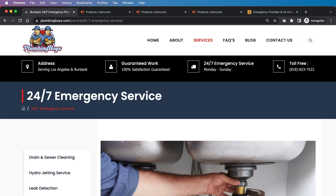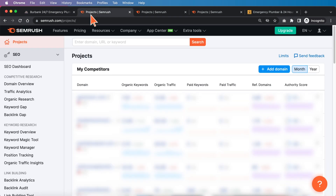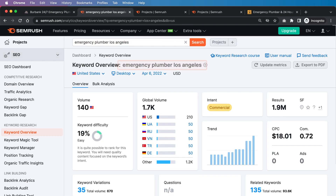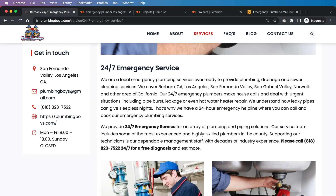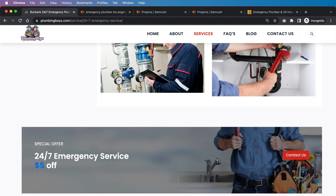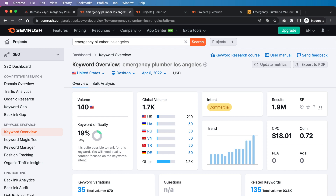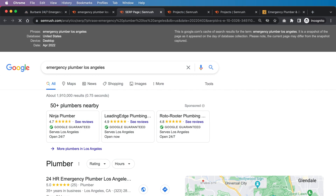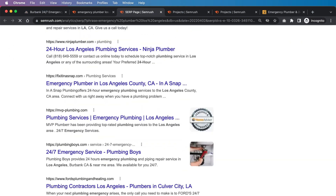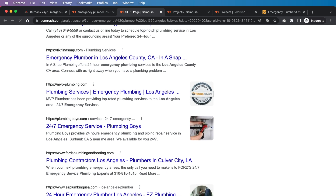For this first on-page SEO recommendation, I'm going to be analyzing Plumbing Boys, which is just a local business in Los Angeles. I searched the keyword "emergency plumber Los Angeles" and went super far back and found this website that wasn't ranking super well. So what we want to do is figure out how we can improve this page so they can improve their performance for that keyword. We can click on View SERP and see the live results — they're probably on the second or third page, so they have a lot of room for improvement.